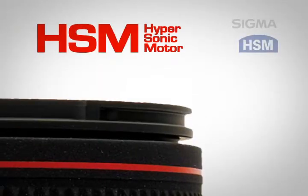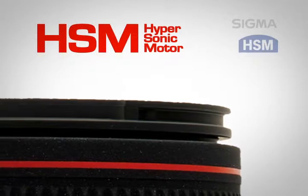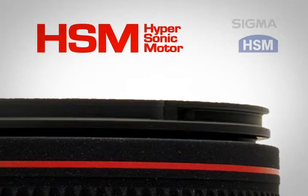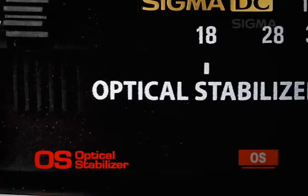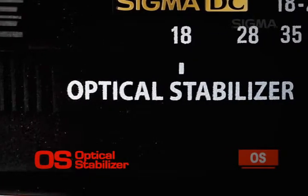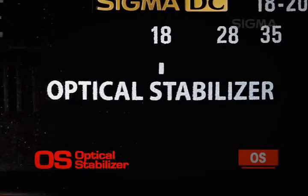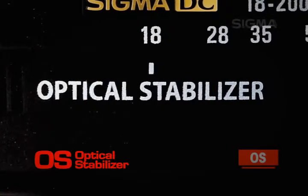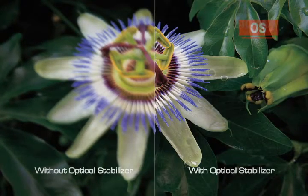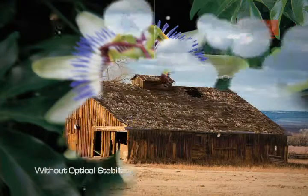Hypersonic motor HSM technology moves the focusing elements in the lens. It is an extremely fast, quiet, and exceptionally accurate auto-focusing system. The optical stabilizer OS system detects both vertical and horizontal camera shake by utilizing two sensors that initiate an optical stabilizing lens group to effectively compensate for movement. Sigma's lineup of optical-stabilized lenses utilizes state-of-the-art technology to help you get better photographs, regardless of your field of interest.